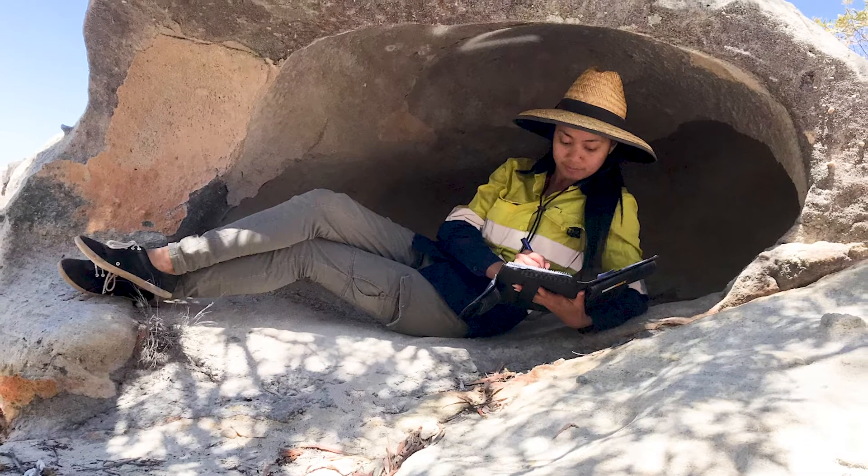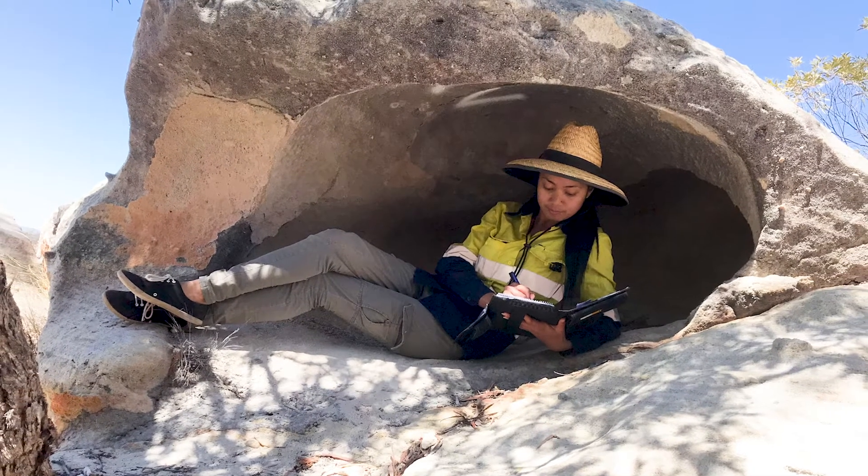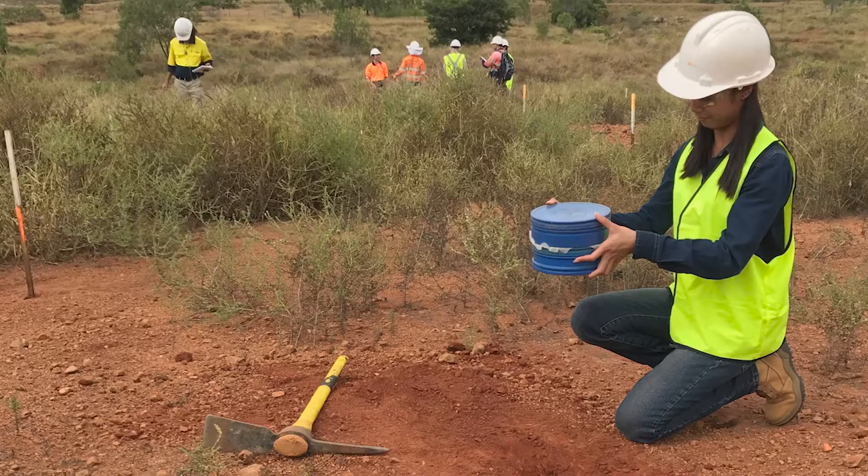Bachelor of Geology at James Cook University is really hands-on and it's fun. The practicals are fun. You get to see all the different minerals and different rocks and learn about them. I really like being out in the field because I get to see the rocks and how they look in the real environment.